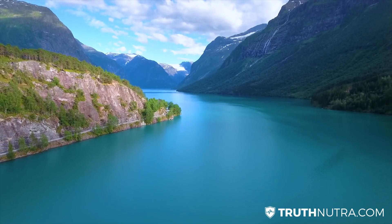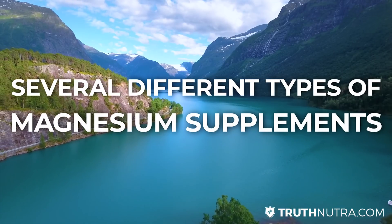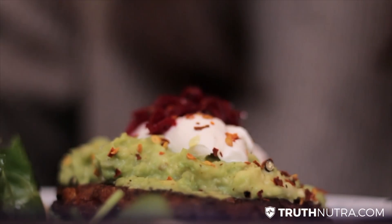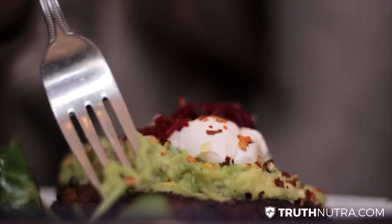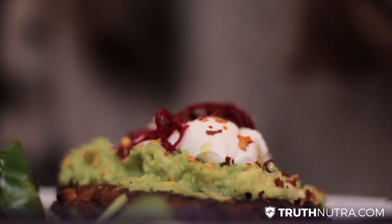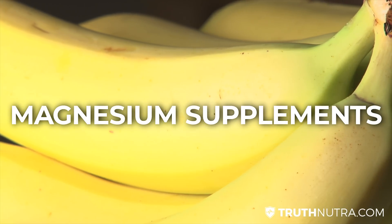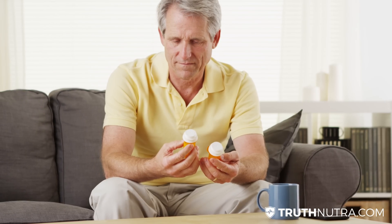In today's video I'm going to briefly run through several different types of magnesium supplements. Magnesium is a very important mineral for humans in general and a lot of people are very deficient in it. There are food sources you can use to get enough magnesium in your diet or correct a deficiency, and another effective way is to use a magnesium supplement.